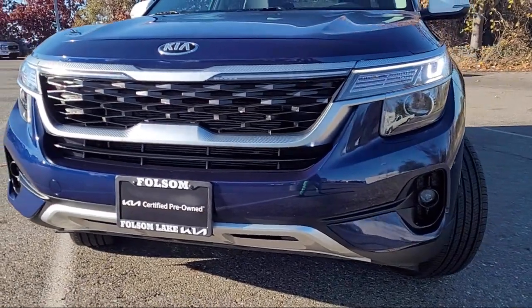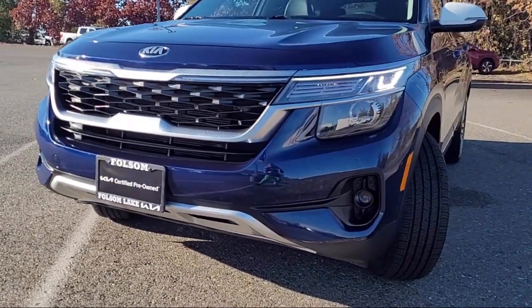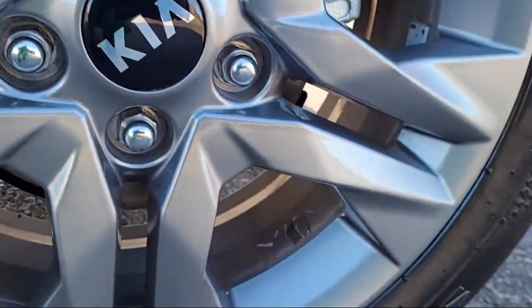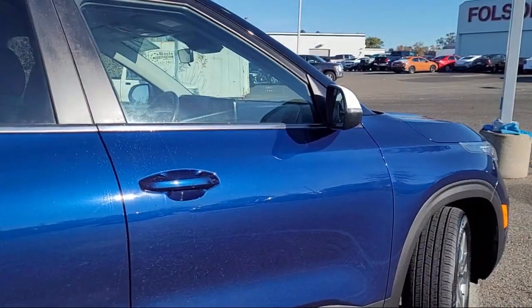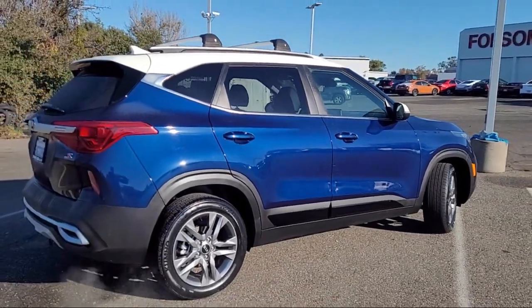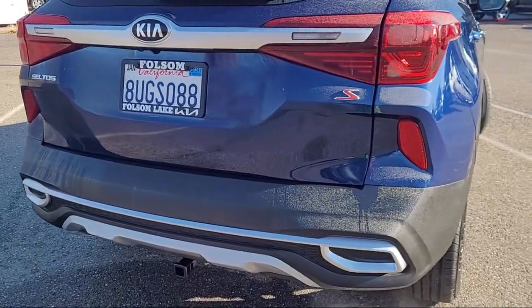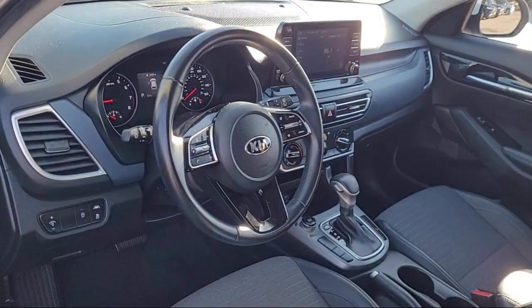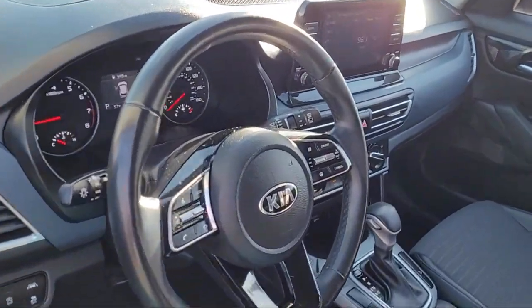It comes equipped with an AM/FM MP3 audio system, keyless entry, Apple CarPlay and Android Auto, rear view camera, roof rack, alloy wheels, steering wheel controls, rear spoiler, speed sensing steering, electronic stability control, and has less than 20,000 miles on the odometer.